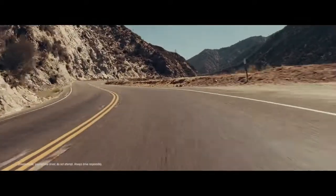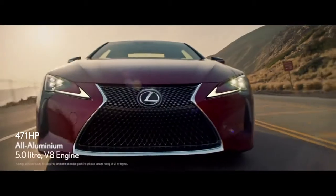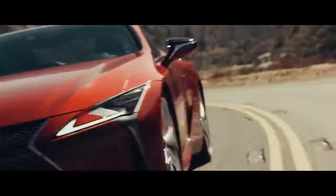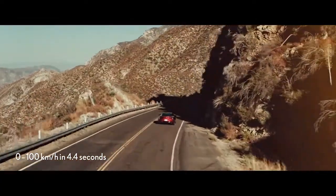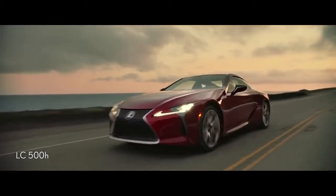Engineered to awe, the LC 500 is powered by a 471 horsepower, all-aluminum 5.0-liter V8 engine. It's paired with a 10-speed direct-shift automatic transmission with shift times that rival a dual clutch, for 0 to 100 in 4.4 seconds.